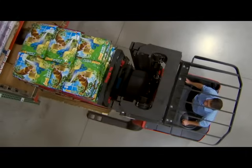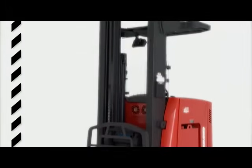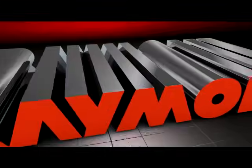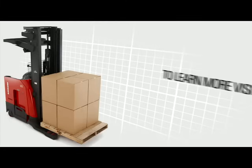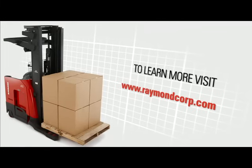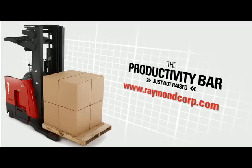When you buy from Raymond, you get it all. You get a solution based on your unique needs. You get a truck that gets the job done. Raymond — above and beyond. Ask an authorized Raymond Sales and Service Center for a demonstration of a 7000 Series Reach Fork Truck and raise your productivity bar.